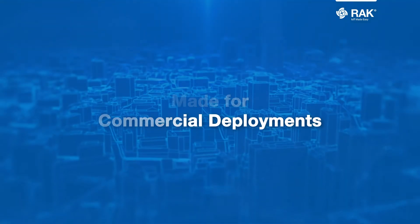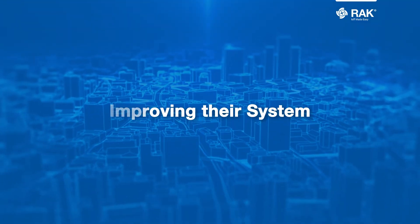The features are made for commercial deployments. Each industry can utilize our gateways to assist in improving their system.